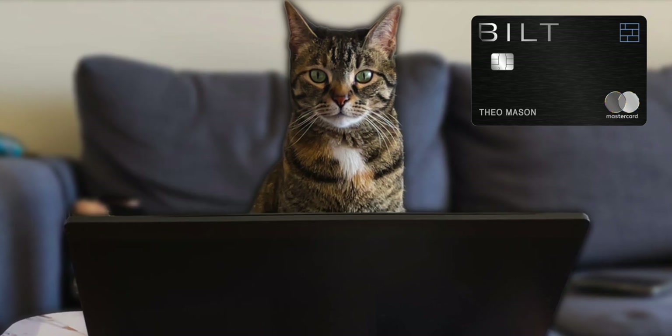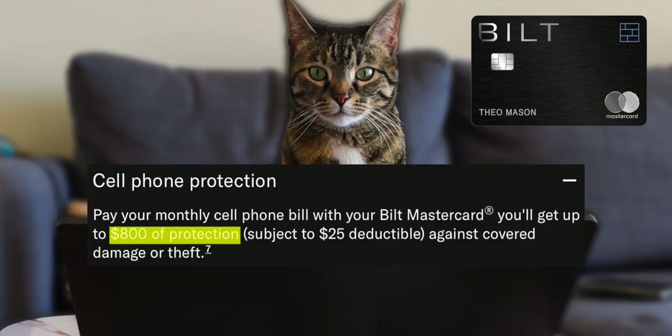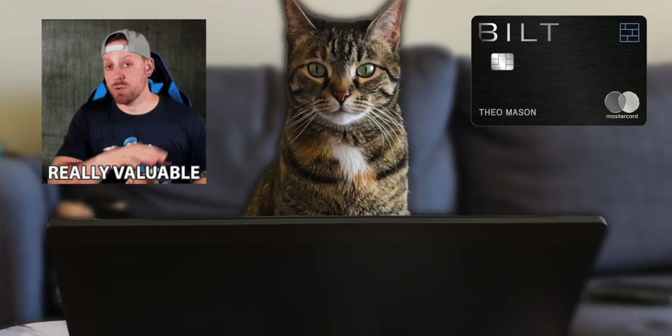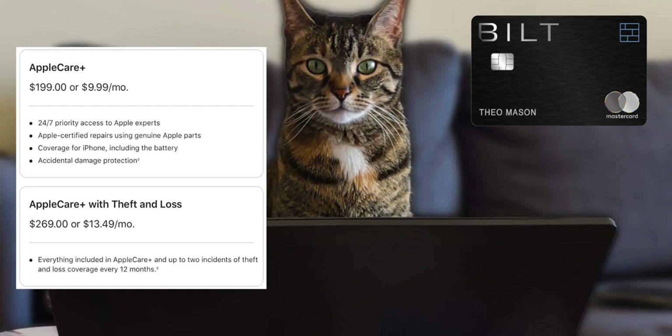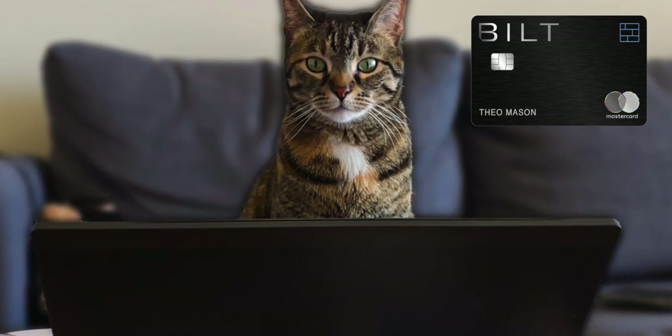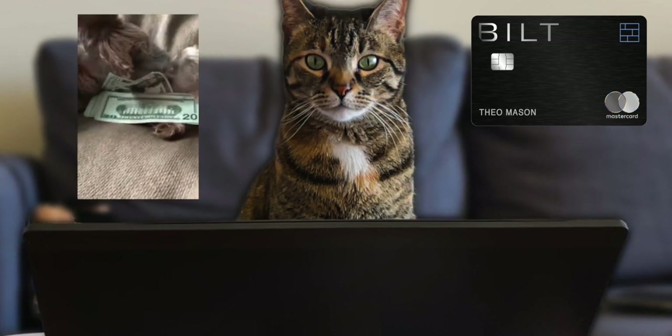You also get a free ShopRunner subscription. Some of the most interesting benefits include cell phone protection — if you use the Bilt card to pay your cell phone bill, you'll get up to $800 worth of protection after a $25 deductible for damage or theft. Most protection plans for smartphones cost around $10 a month, so holding this card basically saves you $120 a year if you take advantage of this benefit.